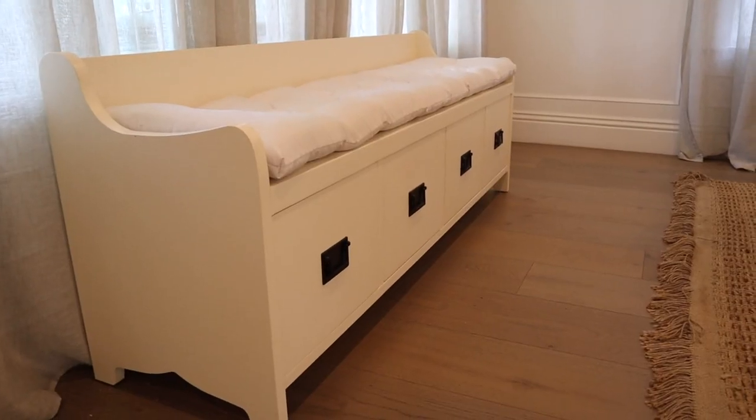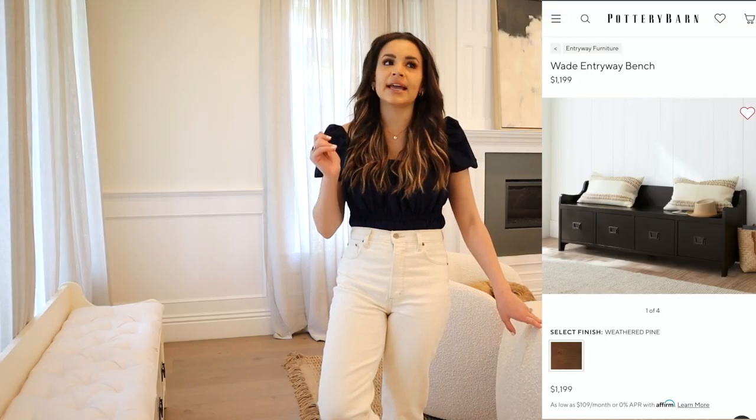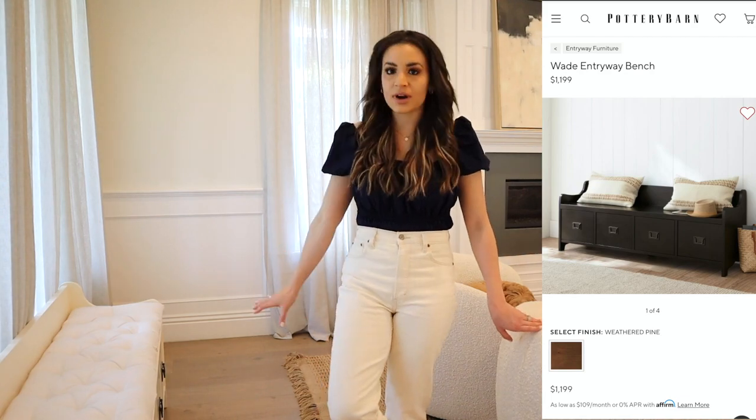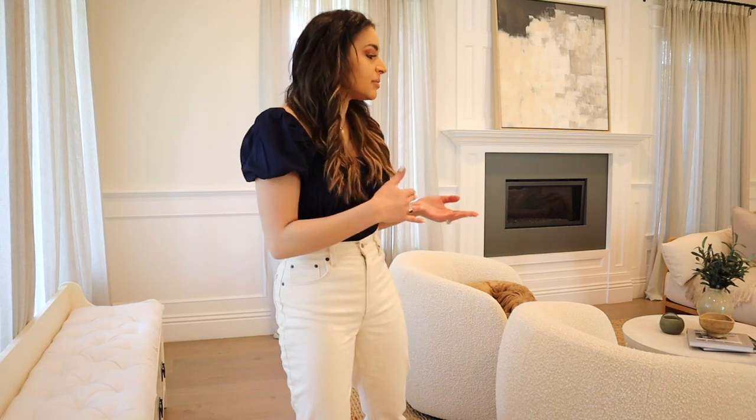On the other side of the chairs we have this entryway bench from Pottery Barn. I'm not sure if it's still available in white, but it comes in black and solid wood and has four cabinets. This was our entryway bench in our old rental and I loved it there — now it's more decorative since we have a mudroom. I find Pottery Barn furniture to be very traditional and farmhouse-inspired, but I like finding pieces that also blend into the modern organic style and translate across a lot of different styles.